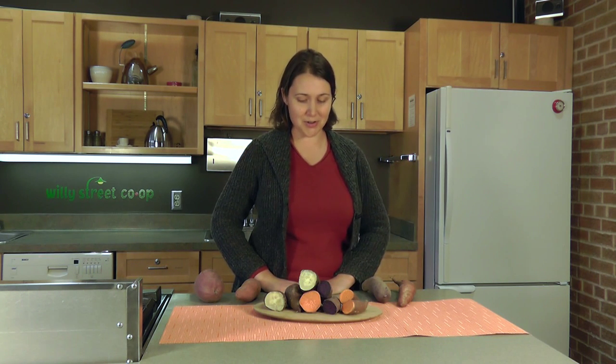Hi, my name is Megan and I'm the Purchasing Director here at Willie Street Co-op. I have been working in co-ops for the last 12 years, most of which were in the produce department. I started as a produce clerk, produce buyer, manager — I've kind of done everything there is to do in the produce department.